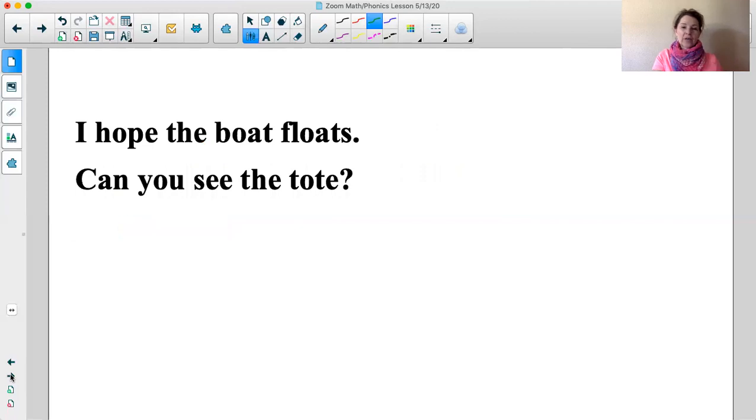Good job boys and girls! Let's go ahead and practice our first way — whisper reading. Good job boys and girls! Now let's use a deep voice. I hope the boat floats. Can you see the tote? Good job! And for our third practice reading, we read with fluency. Fluent readers chunk words together — they chunk groups into phrases. I hope the boat floats. Can you see the tote?